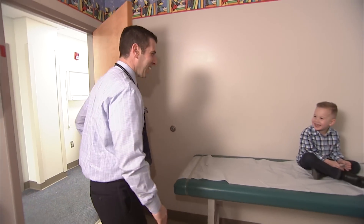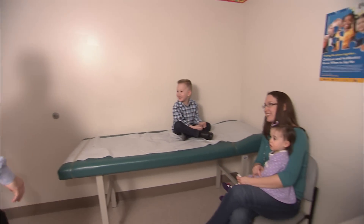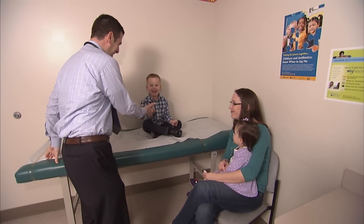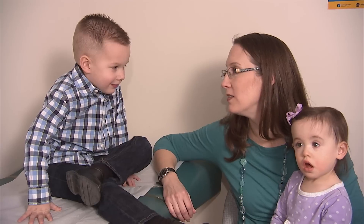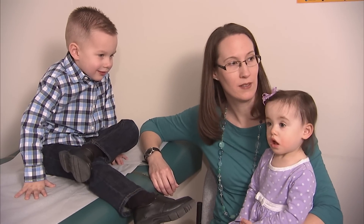Dr. Paul acknowledges that giving small children medicine, especially infants, can weigh heavily on a parent's mind. Kristen Samson agrees. She's been giving her son, Luke, medicine since he was an infant.